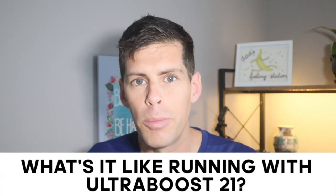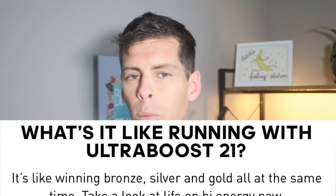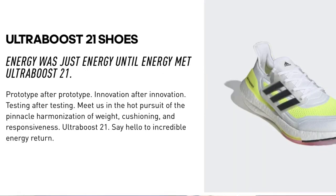Subscribe so you don't miss my full review. Adidas has some funny marketing for this shoe — they ask on their website what it's like running in the Ultraboost 21 and answer that it's like winning the bronze, silver, and gold all at the same time. To me that just means you're running alone. They also invite you to join them in 'hot pursuit of the pinnacle of harmonization of weight, cushioning, and responsiveness' — which is just a mishmash of nouns. I'd hope that at the pinnacle, the weight would be a little less.